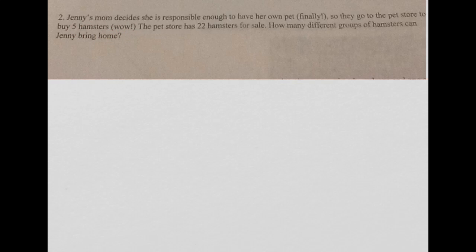So she gets to the store, and that store has 22 hamsters. So the question is: how many different ways could Jenny walk out of the store with five of those 22 hamsters?